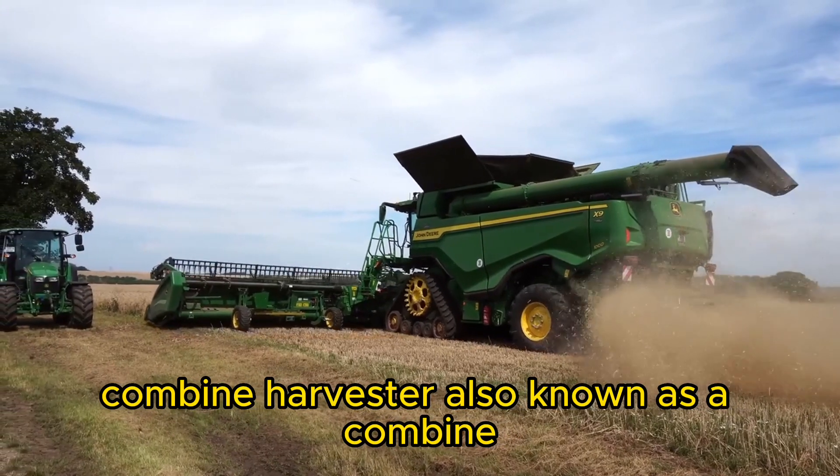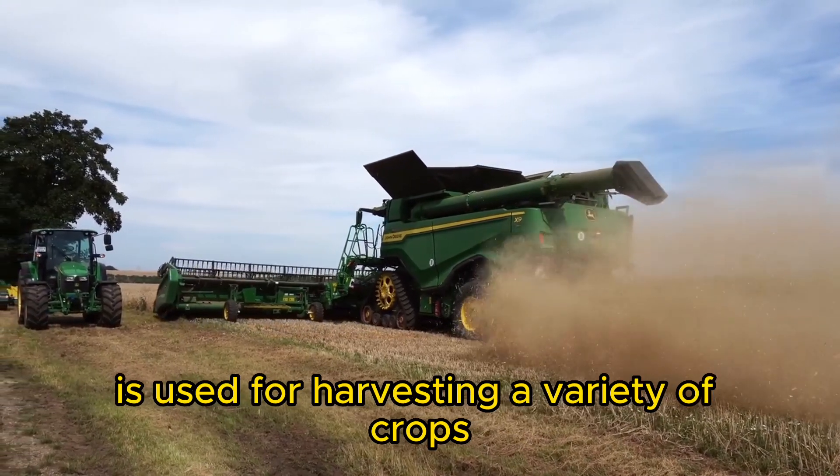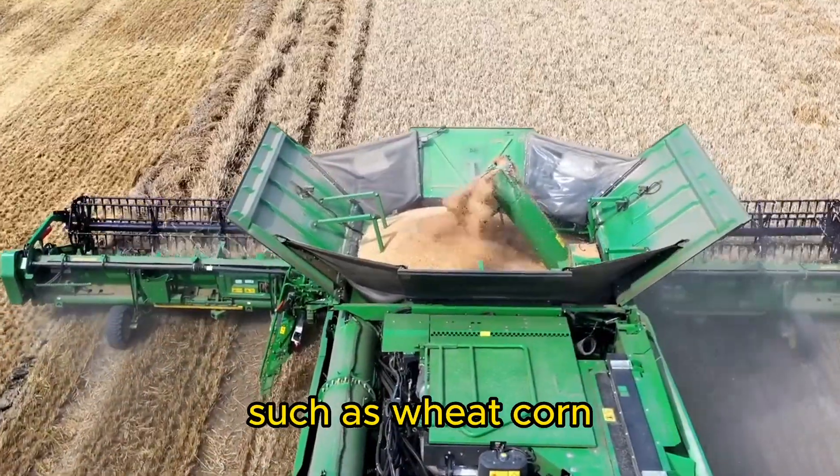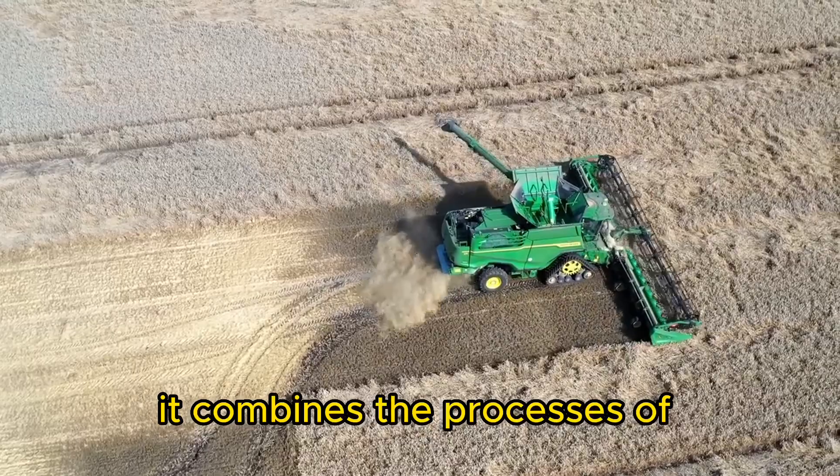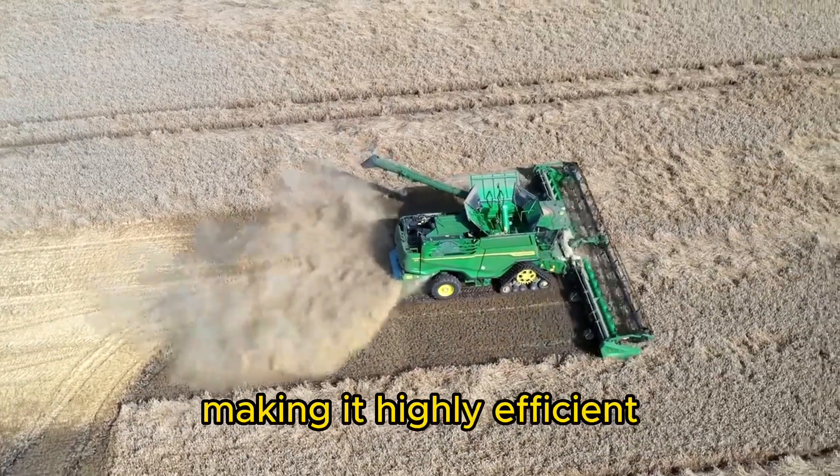Combine Harvester. Also known as a combine, this versatile machine is used for harvesting a variety of crops such as wheat, corn, soybeans, and rice. It combines the processes of cutting, threshing, and cleaning the grains, making it highly efficient.